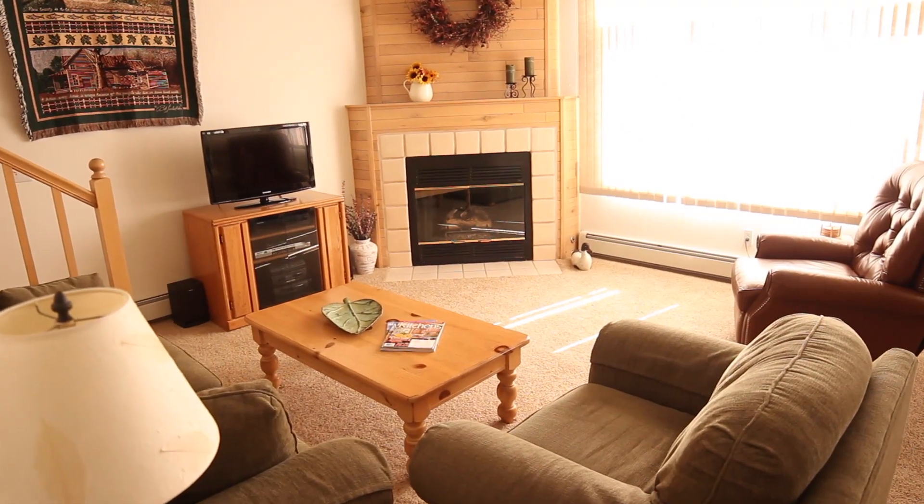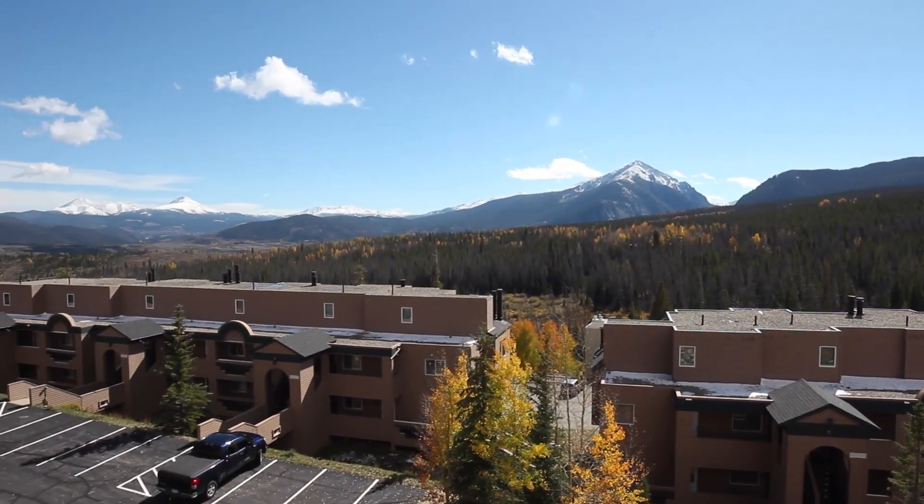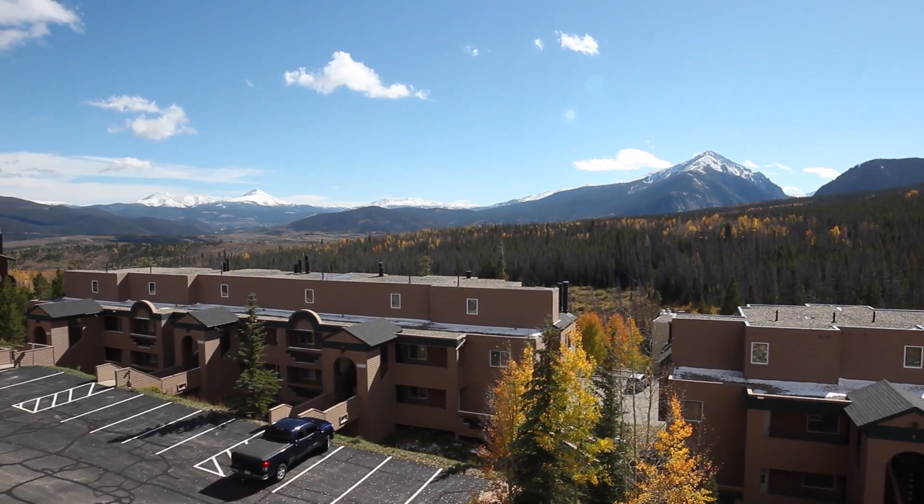Watch Hill is extra special in that it's one of the very few properties where you can take an elevator from the ground floor, the parking area, right up to the top floor where this home sits.